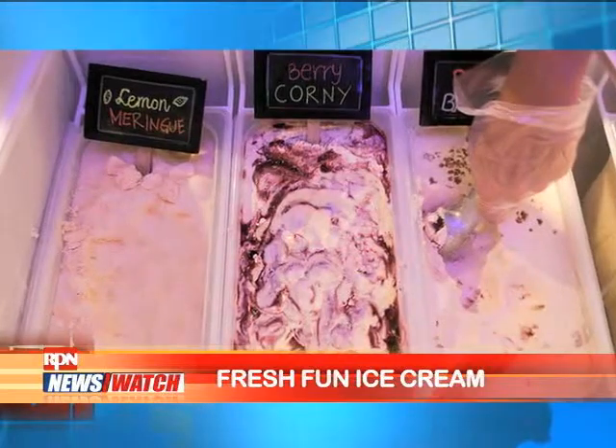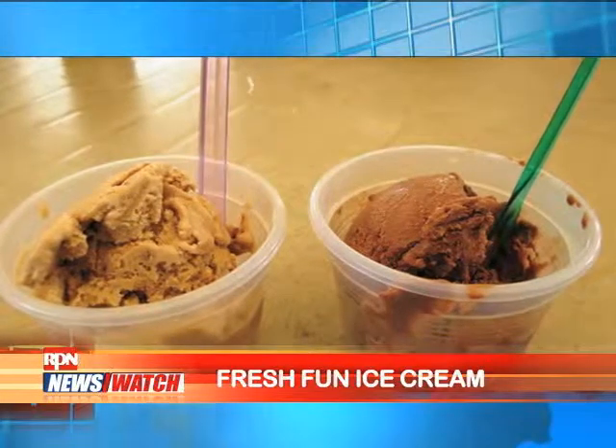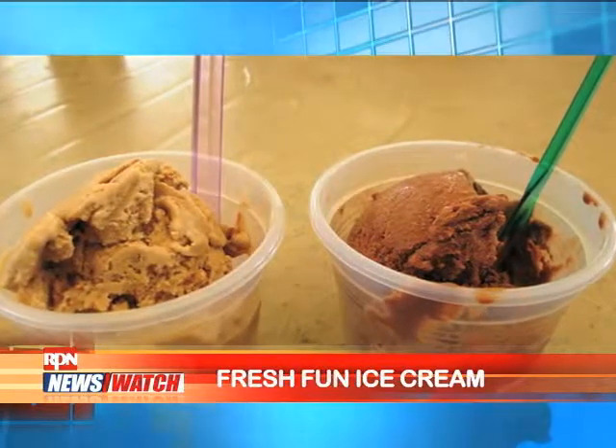Definitely a lot of unique flavors. Our other flavors include Pop Rocks and marshmallows. It's basically Pop Rocks powder — if you're familiar with the Pop Rocks candy powder from when you were a kid, we incorporated that into the ice cream and mixed in marshmallows as well.